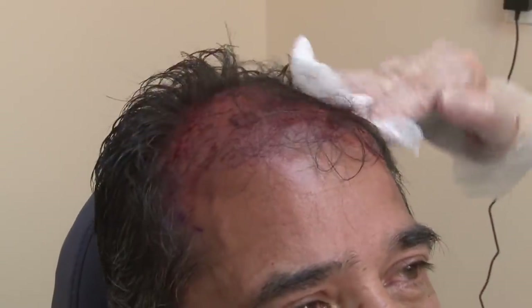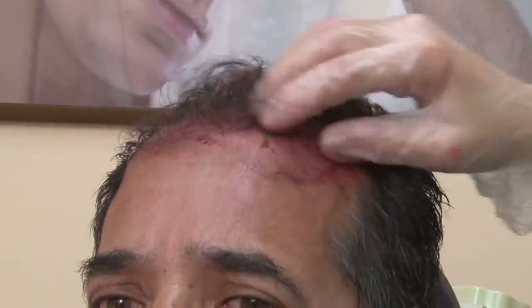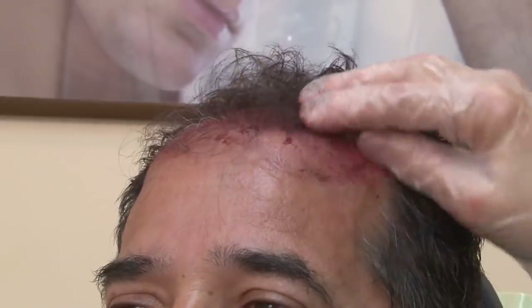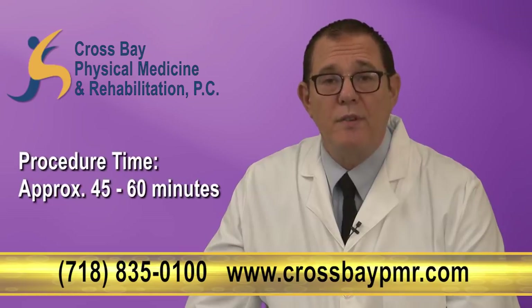The PRP solution is kept on your scalp overnight and you simply wash it off in the morning with a gentle shampoo. The total time for the procedure after your blood is taken is approximately 45 to 60 minutes.